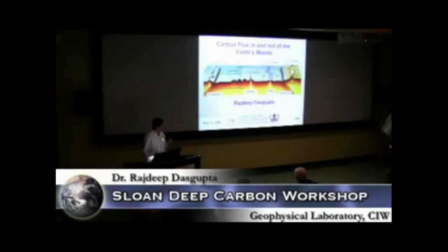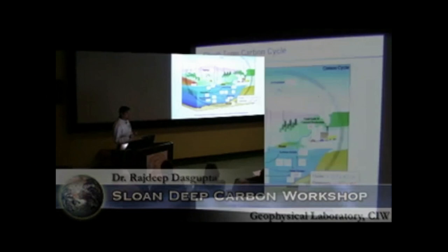Carbon is very important in terms of controlling the high-pressure phase relations and melting behavior in the interior of the planet. Melting behavior and high-pressure phase relations in turn control the fluxes of carbon inside the planet and flux out of the planet into the exosphere. Before I delve too deep into the deep carbon cycle, I want to remind everybody that when the carbon cycle is discussed, mostly people talk about the short-term carbon cycle, where carbon is exchanged between near-surface reservoirs such as the biosphere, atmosphere, and hydrosphere.